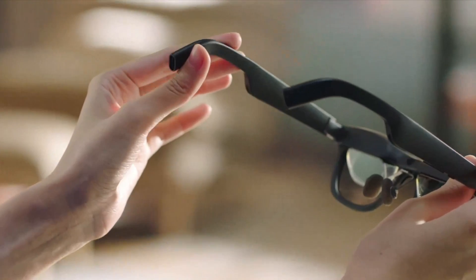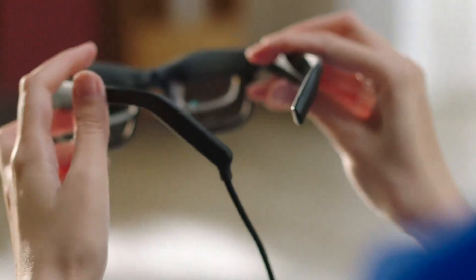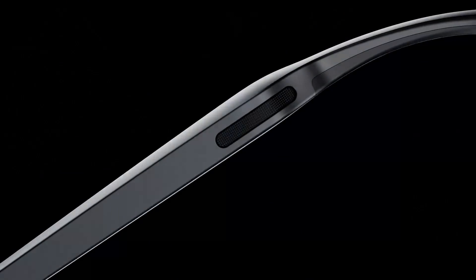When it comes to choosing the best augmented reality AR or extended reality XR glasses, the competition is fierce, with several innovative models on the market. Among them, the XREAL Air 2 Pro, Rokid Max, and Viture 1 XR stand out as notable contenders. Here's a comprehensive review comparing these three models across various aspects to help you make an informed decision.